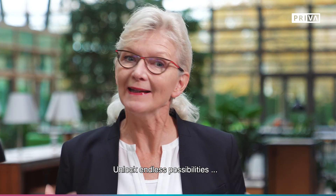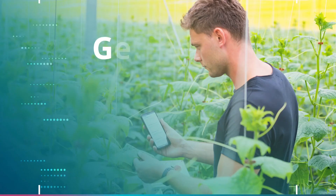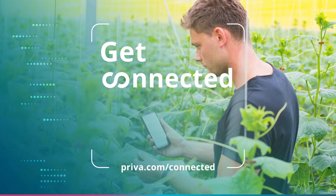Unlock endless possibilities and take your business to the next level. Get connected. Grow your business.